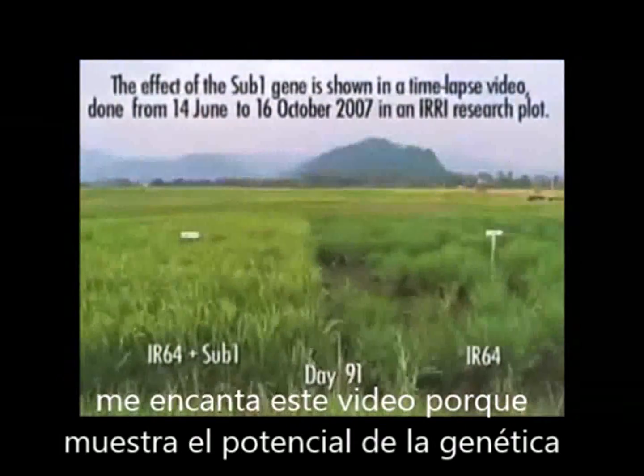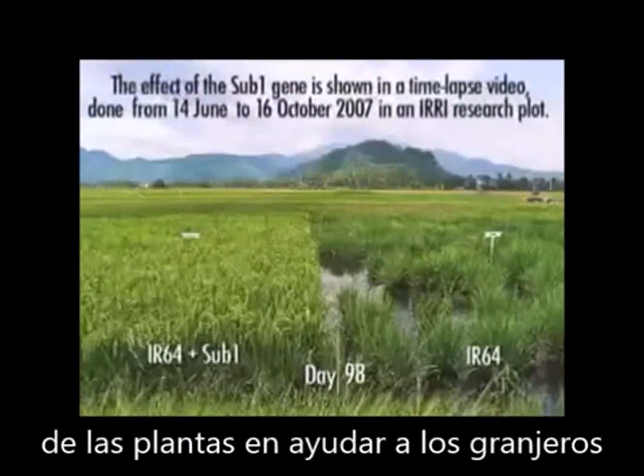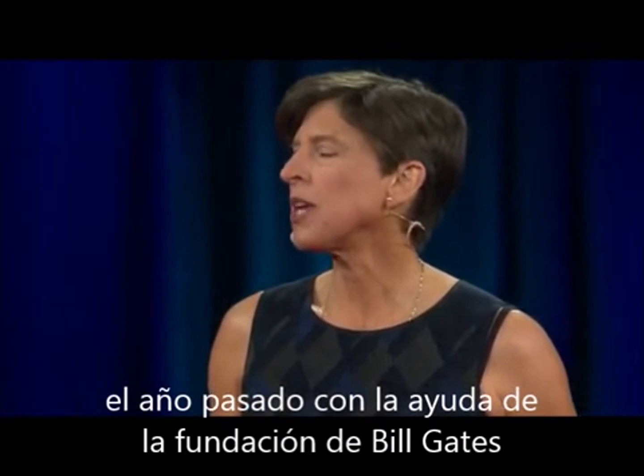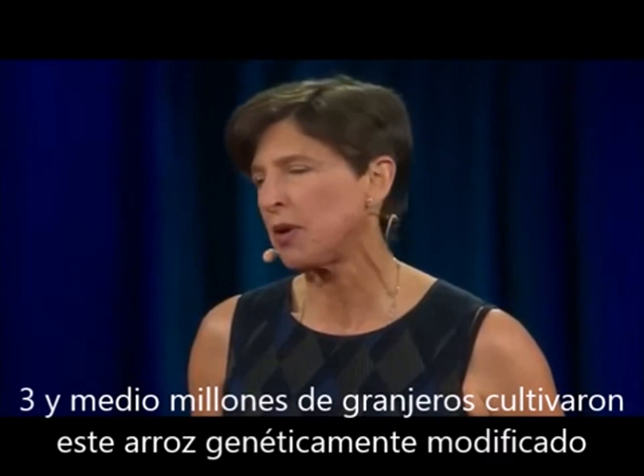I love this video because it shows the power of plant genetics to help farmers. Last year, with the help of the Bill and Melinda Gates Foundation, three and a half million farmers grew Sub1 rice.